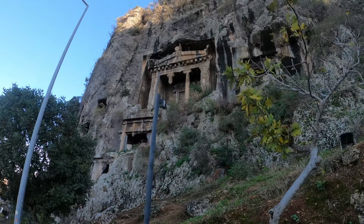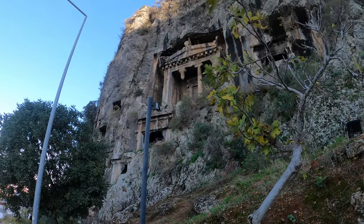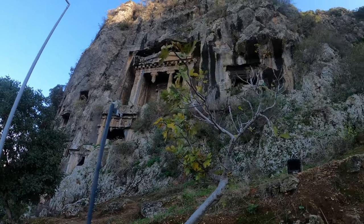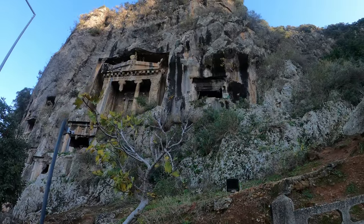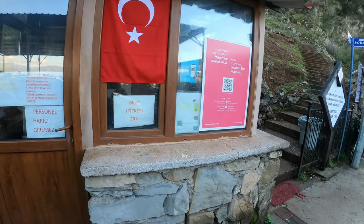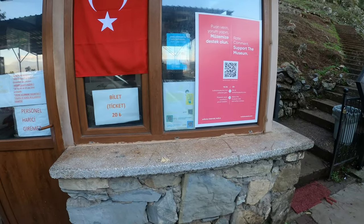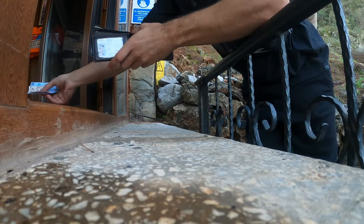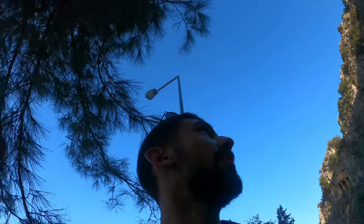This one is not quite approachable — it's guarded by security cameras everywhere — but there is a different one where I hope we can go in and investigate some more. The ticket is only 20 lira, which is one euro. People here are generally really nice and really helpful, so you can rely on that.